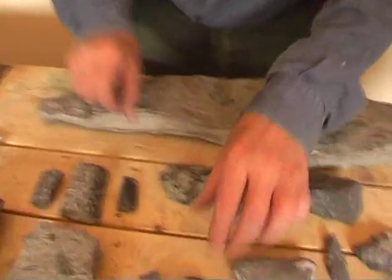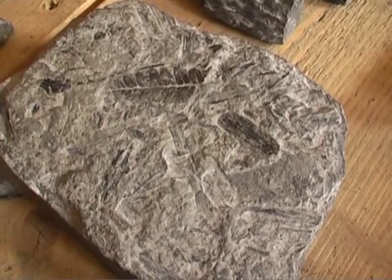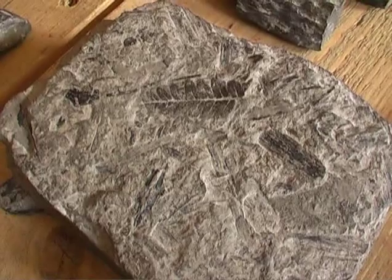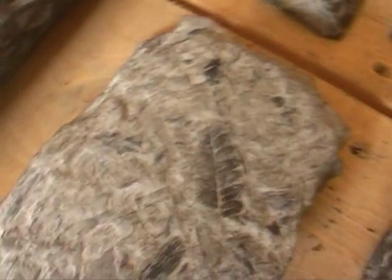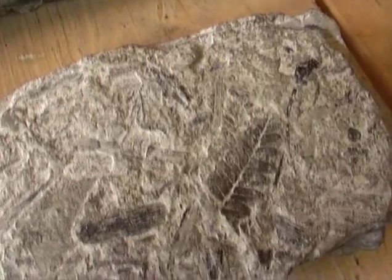I mean, these are beautiful. And anything that shows — something like the fern there — shows it had to be buried quickly. Because a fern leaf would deteriorate; it has to be within a few days, or green and still alive to be buried, to be preserved like that. That's what it shows.